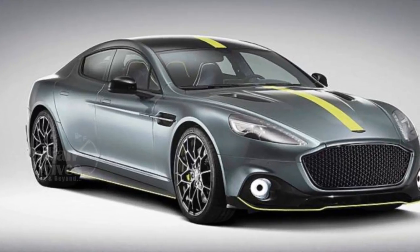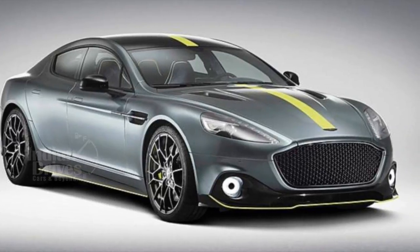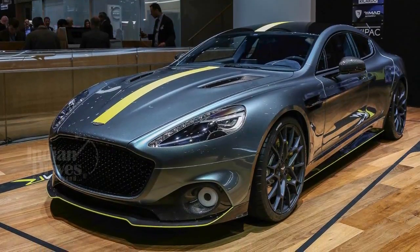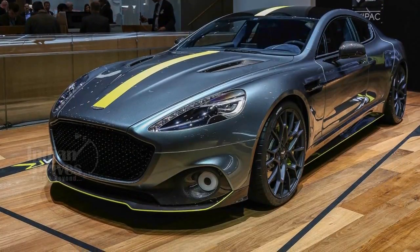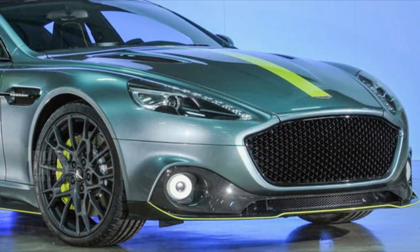It is powered by a naturally aspirated 6.0L V12 engine with 630HP of power and 630NM of torque. It accelerates to 100km/h from standstill in 4.2 seconds, which is the same as the standard Rapide S.